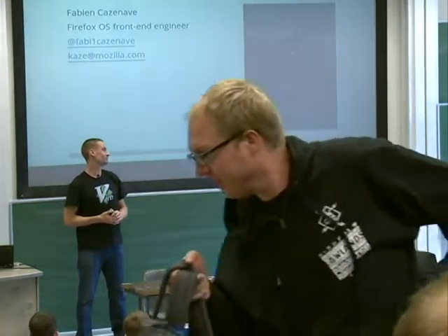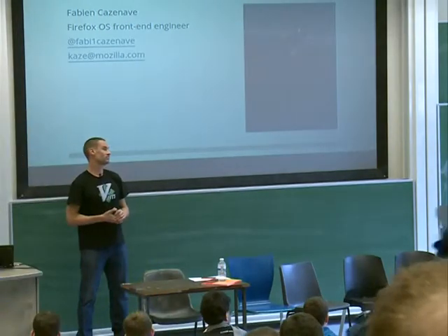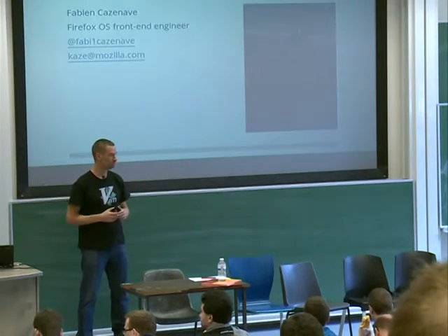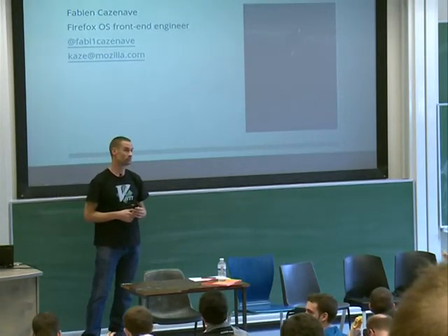If you want to see some demos or test some phones, there are some at the booth. You can ask questions there afterwards.